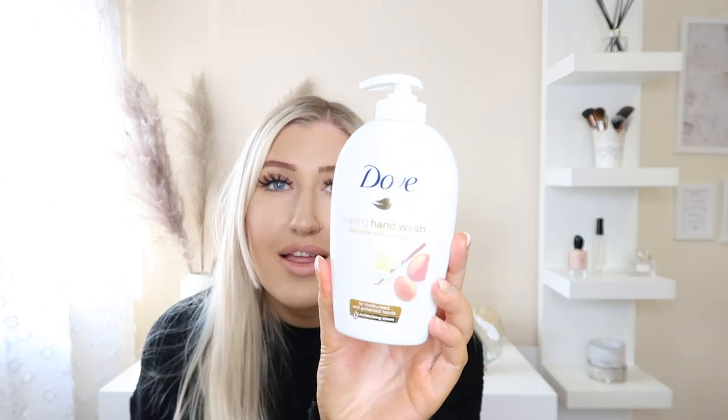Next I picked up some hand wash because we've run out in our bathroom. This is a Dove Caring Hand Wash in Sheer Butter with Warm Vanilla — it just sounded so lovely. I really like vanilla and creamy scents, so I picked up this one for the bathroom. They did have bigger hand washes but because it was Dove and a really nice scent, I just went for it.